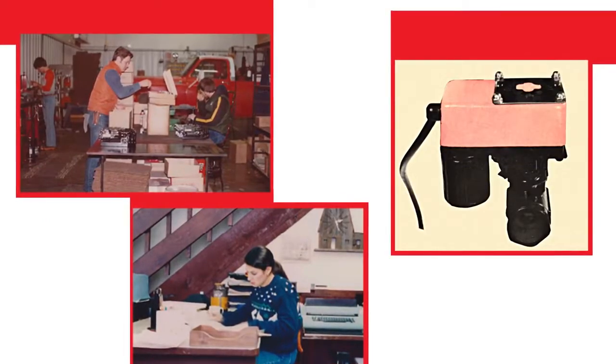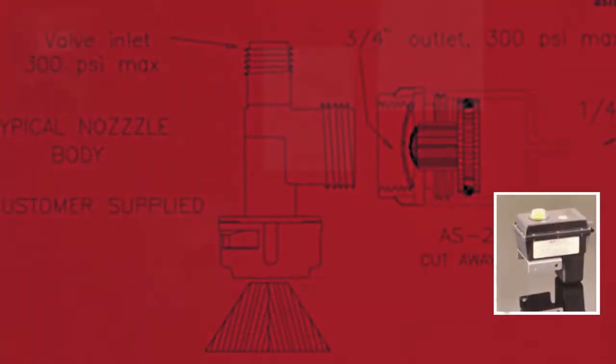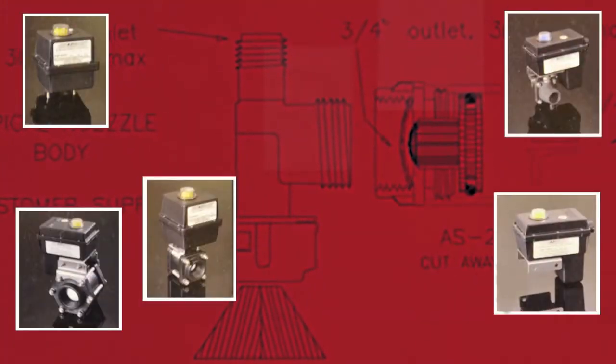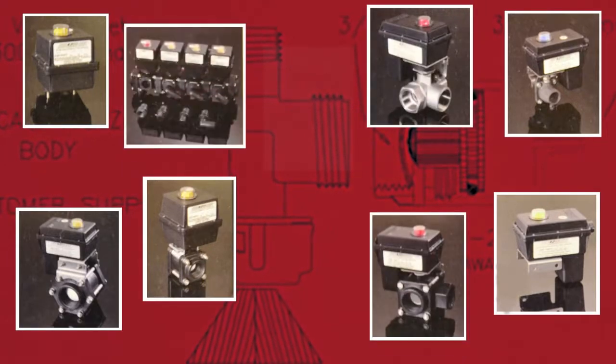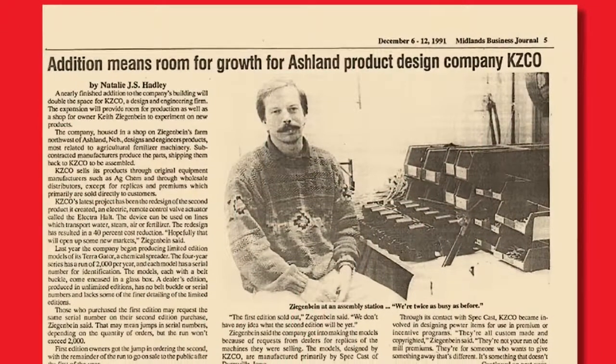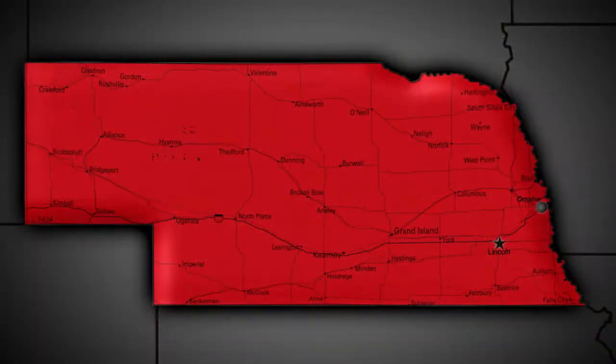In 1982, after four years of research and development, the Ziegenbeins introduced the agriculture industry's first economical motorized ball valve. Over the next decade, KZ Co. invented a wide variety of agriculture and industrial products, steadily expanding its product offering of new valve types, sizes, and motor and wiring configurations. The company soon outgrew the family farm shop and moved the operation to a more convenient location.